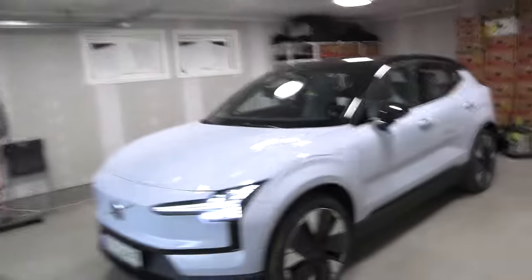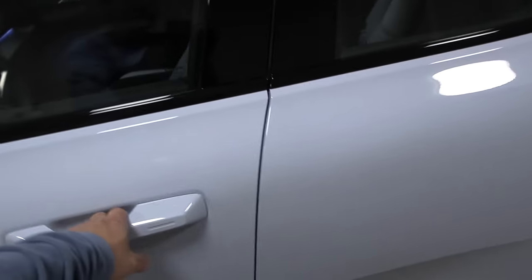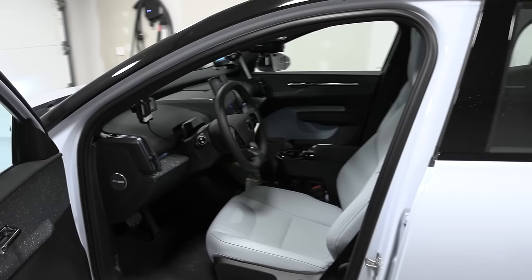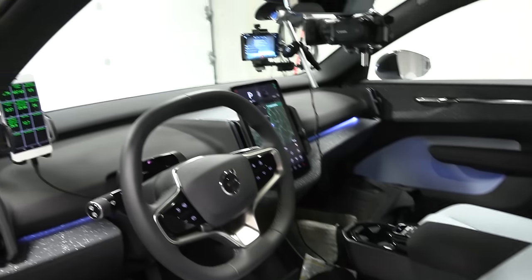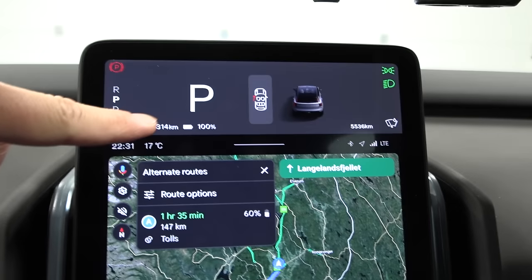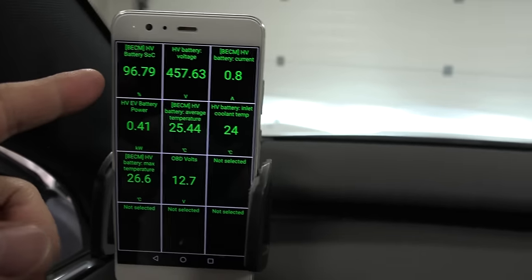This is called Twin Ultra, all-wheel drive — the Twin Performance Ultra. We have these nice seats. I charged it to 100% and it seems like 100% is actually 97% — it's a real stellar charge.